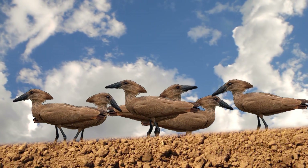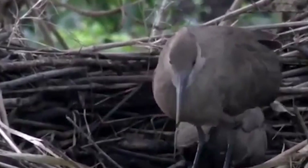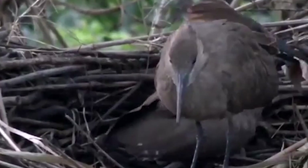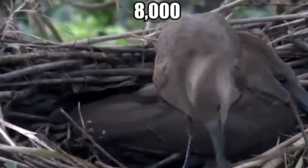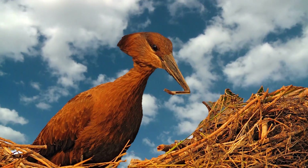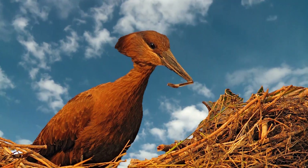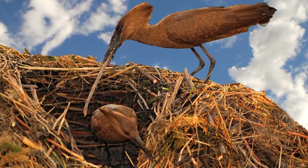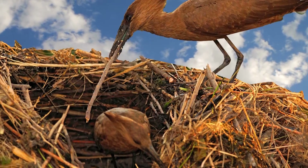Hammerkops often occur in pairs and groups of up to 50. While in pairs, they develop a habit of compulsive nest building, using as many as 8,000 pieces to craft the final product, which can weigh up to 50 pounds. All hammerkop nests contain just one small opening that acts as an entrance. A couple will build as many as five nests a year, occupying each one for just a short period.